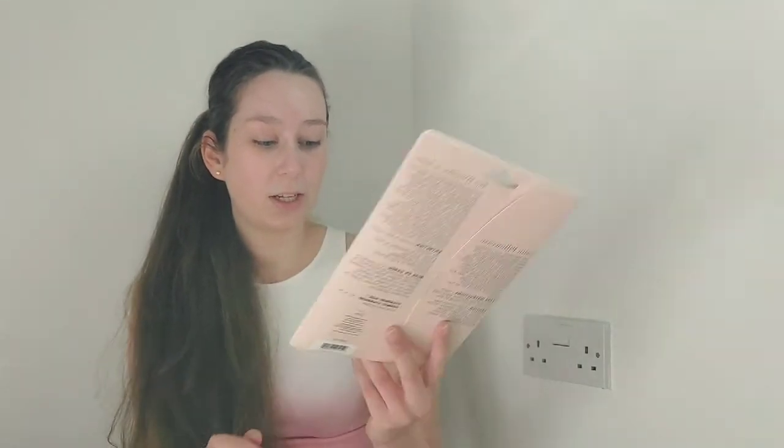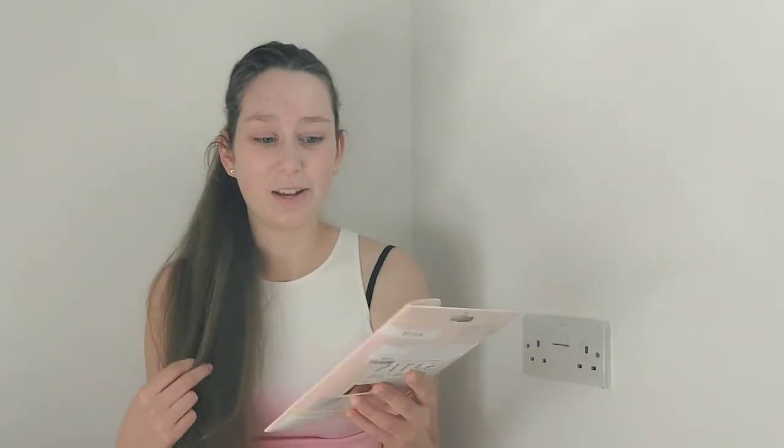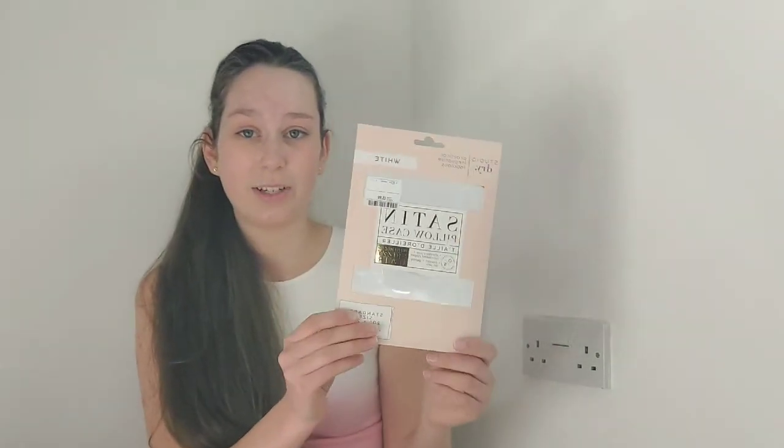Last but not least, I got this satin pillowcase in white. It's really pretty and was £5.99. A satin pillowcase is really good because it makes your hair smoother, it won't be frizzy when you wake up, and it's also good because you won't have any sleep wrinkles on your face when you wake up.